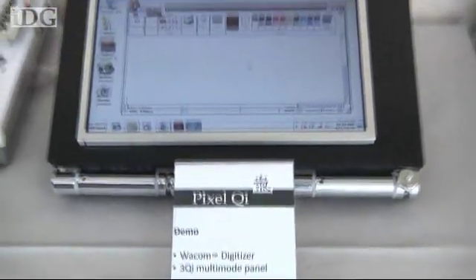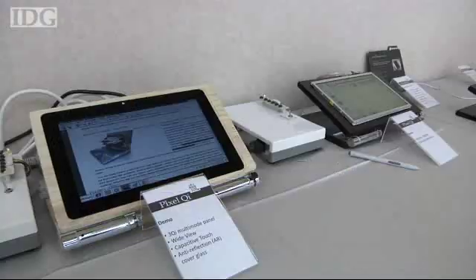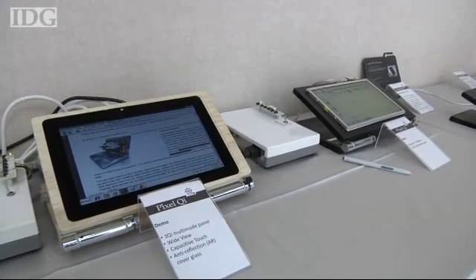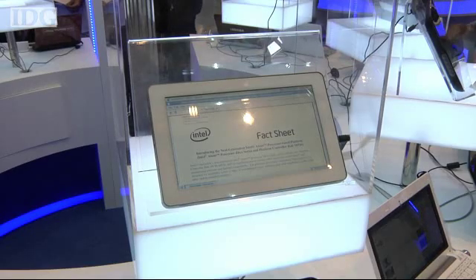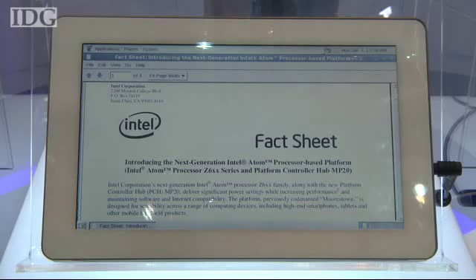Pixel Qi developed the prototype screens to show it's possible to combine a touch sensitive layer with its display technology and not see those problems. The screens were on show at Computex, the Taiwanese IT trade show that Pixel Qi used to launch its display last year. Several OEM computer makers were showing Pixel Qi screens in computers on the show floor but none announced firm commercialization plans, although some hinted that products may be coming.